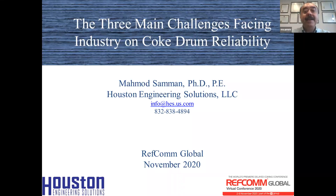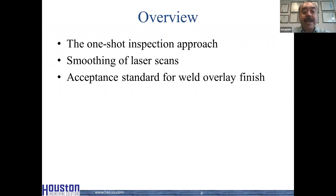Hello everybody. My name is Mahmoud Samman, I am the president of Houston Engineering Solutions, and I'll be talking about the three main challenges facing industry on coke drum reliability. I have been working in this area for about 30 years and this is my appraisal of these challenges. The three challenges are: the one-shot inspection approach, the smoothing of laser scans, and the acceptance standard for weld overlay finish.